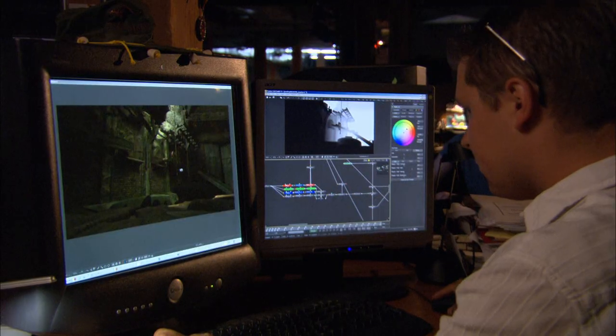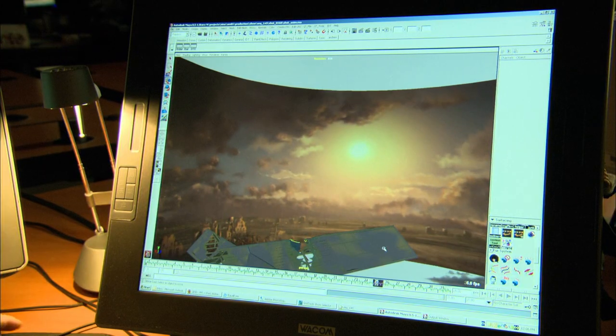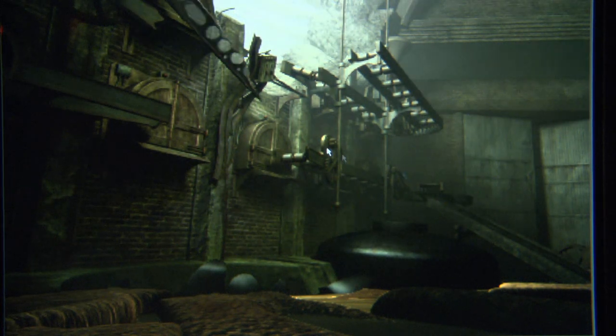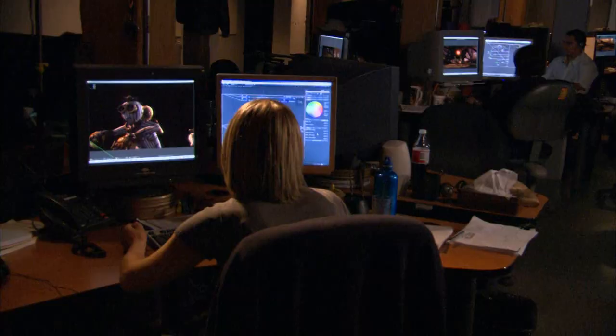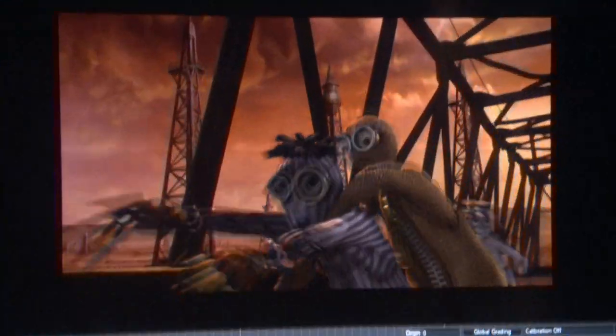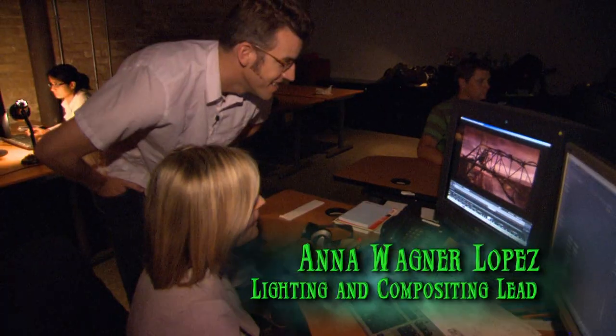Here we are at the final stages of the filmmaking process in the lighting and compositing department. This is where all the elements — the animation, the effects, and the lighting — all come together to create the final shots in the film. Let me take you over to Anna's workstation where we can see one of the shots in progress. That's a first look on this shot — that looks great.